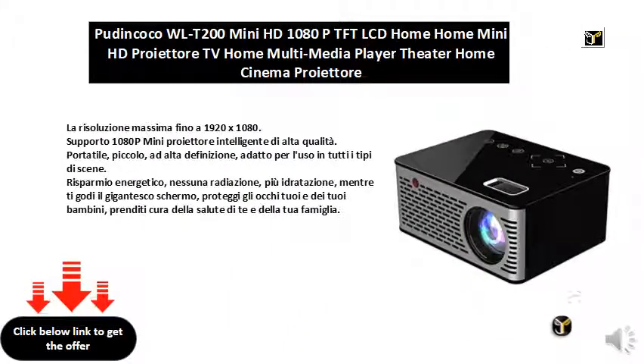The maximum resolution up to 1920 x 1080, support 1080P high quality intelligent mini projector. Portable, small, high definition, suitable for use in all types of scenes. Energy saving, no radiation, more hydration while you enjoy the giant screen.